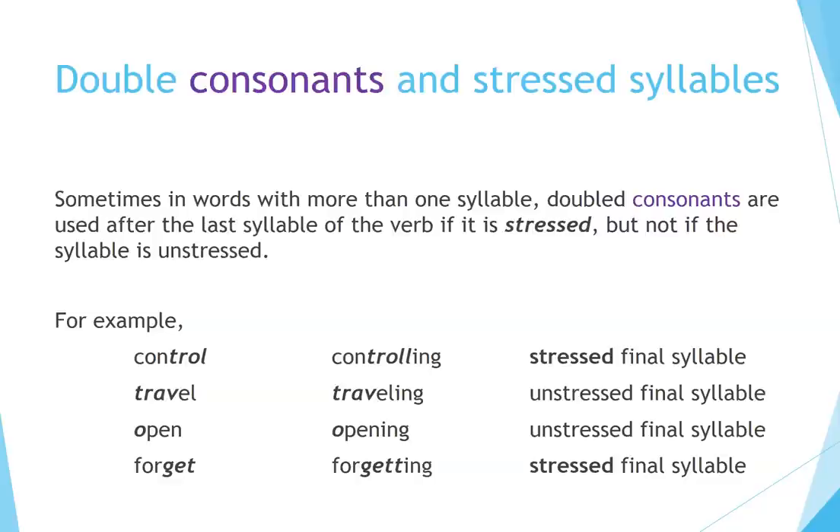Double consonants and stressed syllables. Sometimes, in words with more than one syllable, doubled consonants are used after the last syllable of the verb if it is stressed, but not if the syllable is unstressed. For example: control → controlling (stressed final syllable), travel → traveling (unstressed final syllable), open → opening (unstressed final syllable), forget → forgetting (stressed final syllable).